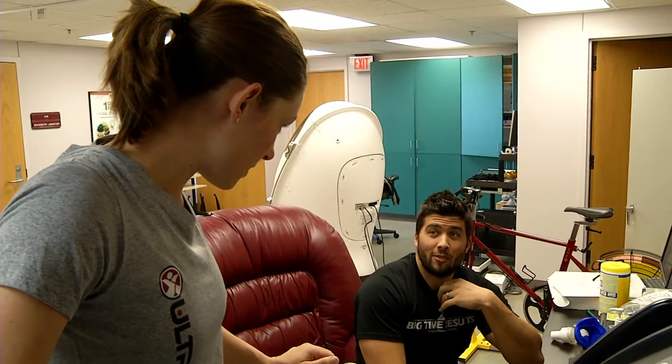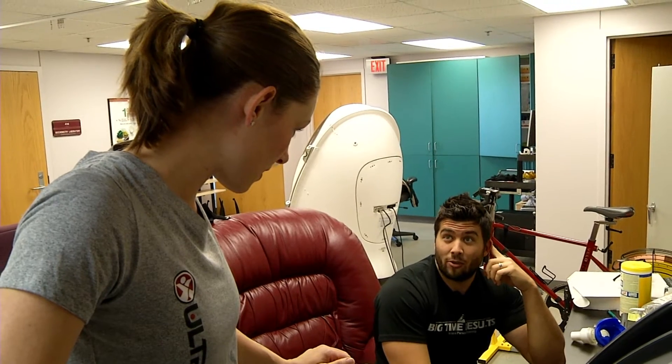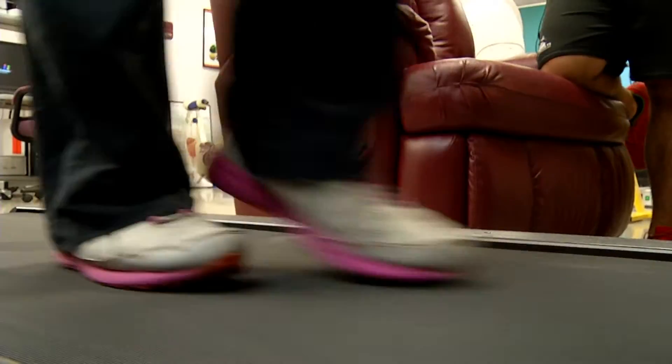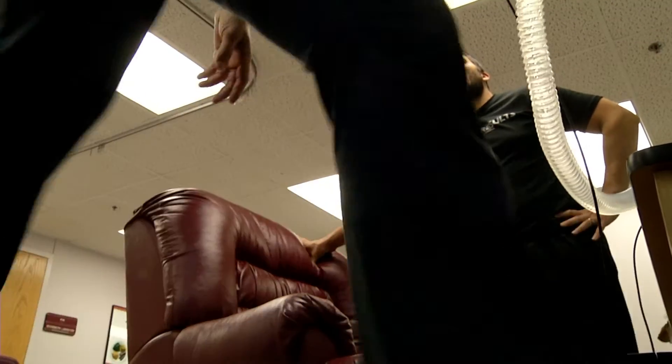You're gonna start off at two miles an hour and zero percent incline, and then every minute we're gonna either increase the speed or the incline of the test. Noah tells us most people make it for about 10 to 12 minutes, and you really start feeling it when it gets to about five or six miles an hour.